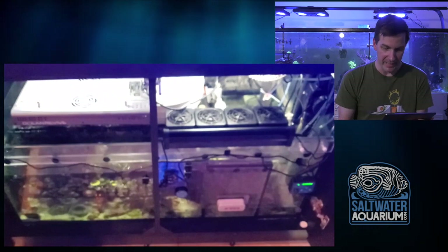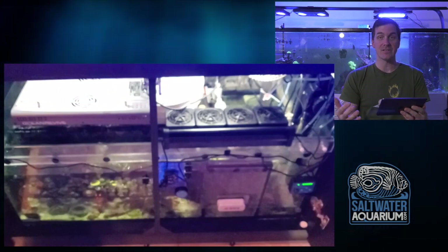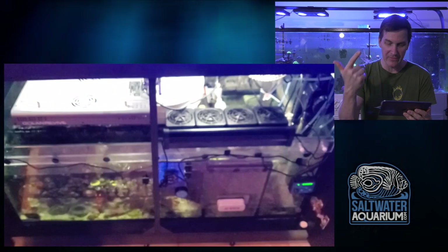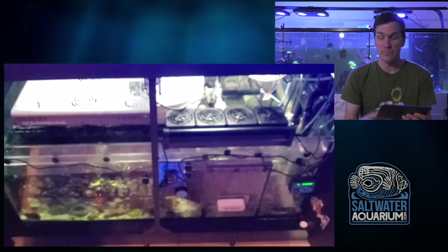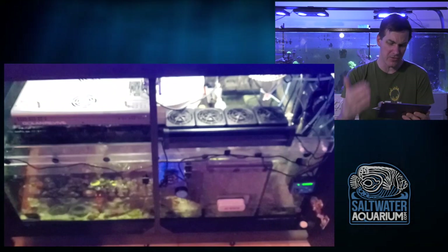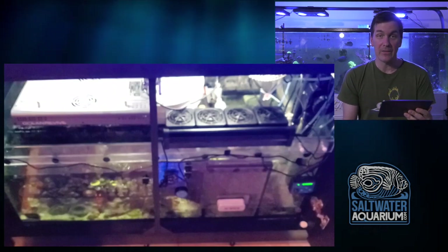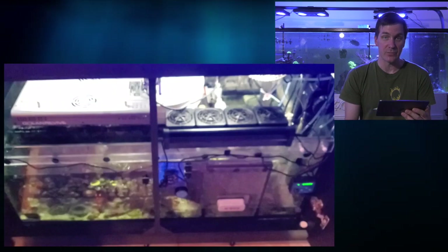Overall, loving the mixed reef. We've got corals, inverts, and a big mix of fish - this is about as mixed a reef as it gets, with an interesting take on a refugium down there in the sump. I would spend all day just staring at this tank. Nice work.